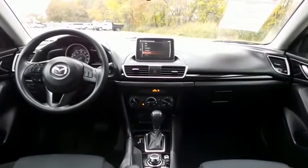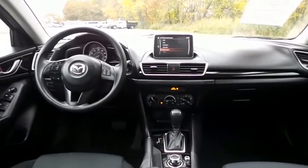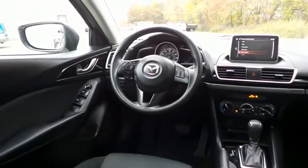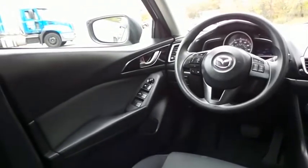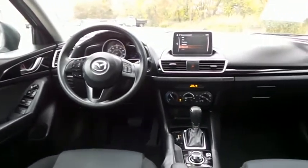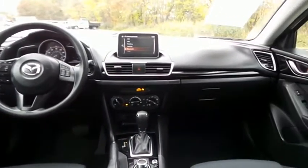This Mazda 3 Sport comes well equipped with a reverse camera, keyless push button engine start, gloss black trim, power windows, mirrors and door locks, keyless entry, and cruise control. It has a telescoping steering wheel with radio controls.